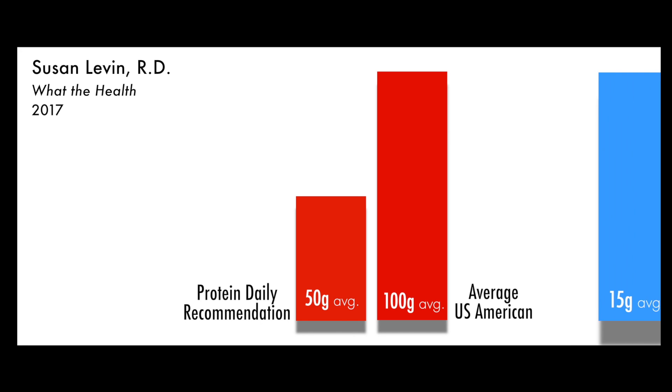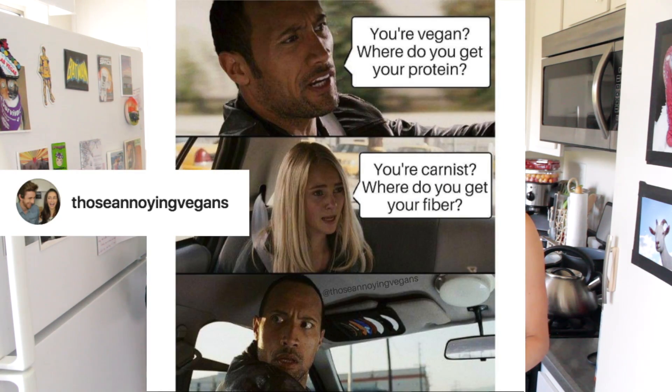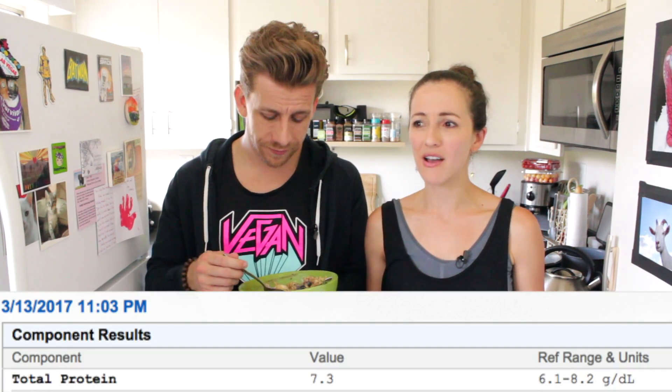Most Americans get less than half the amount of fiber they need, but the conversation tends to always be about protein. We put up a meme on our Instagram: 'Where do you get your protein?' — well, where do you get your fiber? We don't need that much protein; it's been blown completely out of proportion. I would advise focusing on the fiber and focusing on the carbohydrates from whole plant foods.